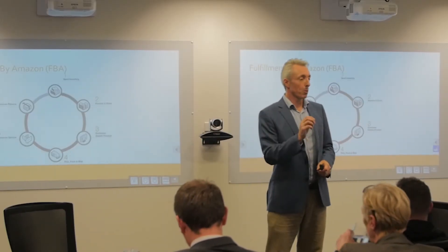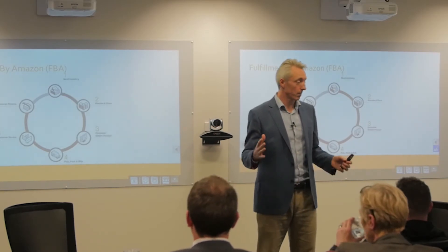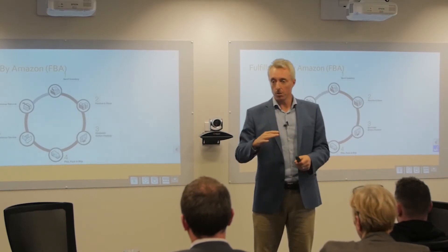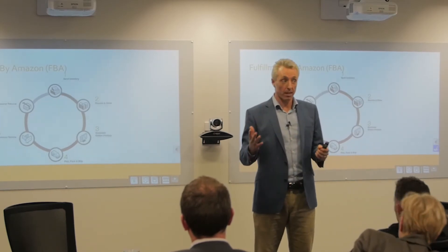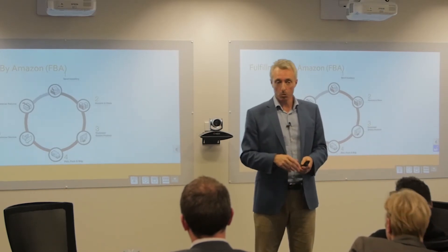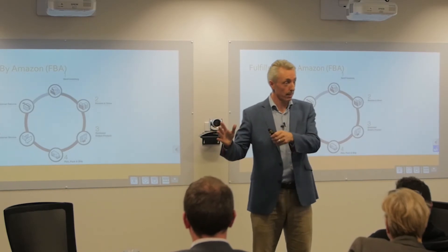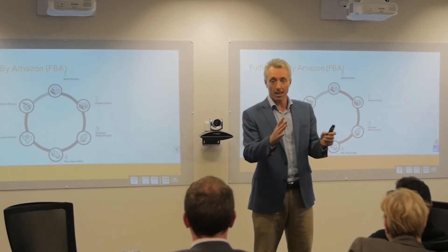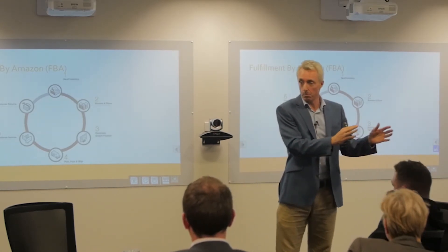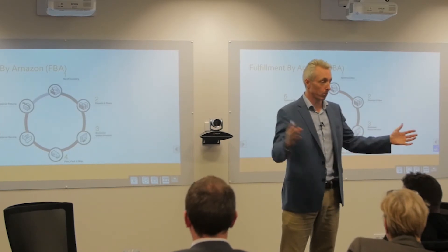They charge a per-unit fee depending on the size and weight of the product — I'll show you some numbers in a moment. It's generally a fair deal compared to other options. Being fulfilled by Amazon also means Amazon is motivated to sell more, and you'll typically sell twice as much through FBA versus fulfilling it yourself, known as Fulfilled by Merchant.